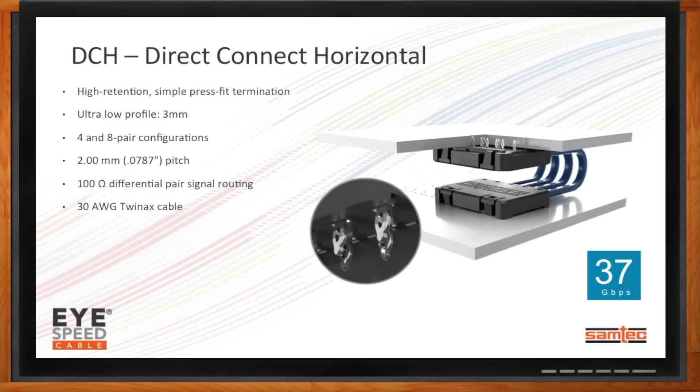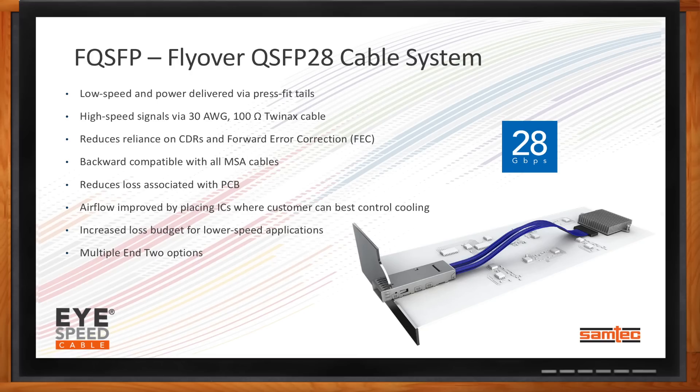How can I fly my signal over long distances on PCB? One of the key solutions is what we call our FQSFP, or Flyover QSFP 28 cable system. This system is designed to replace standard QSFP 28 solutions typical in datacom and telecom applications. Samtec drives performance by routing the high-speed signals via 30-gauge, 100-ohm, ultra-low-skew TwinX cable. Our FQSFP solution reduces reliance on CDRs and forward error correction at the system level. It's backward compatible with all MSA cables linking outside the system, and helps improve airflow by placing ICs where the customer can best control cooling in the system, thus reducing thermal concerns.